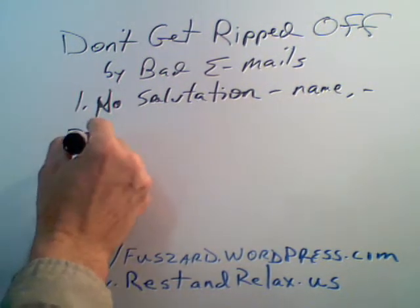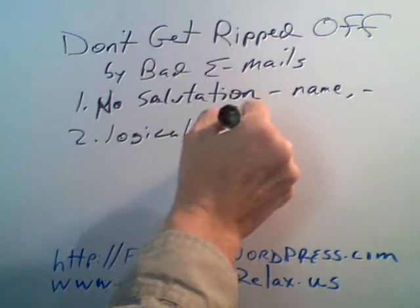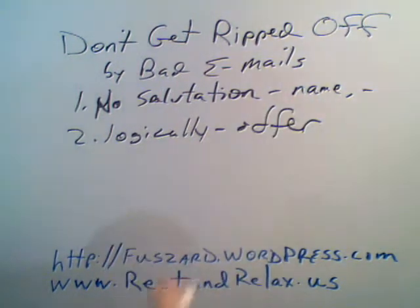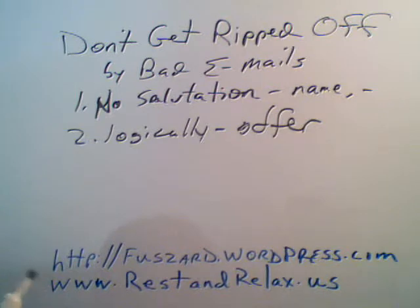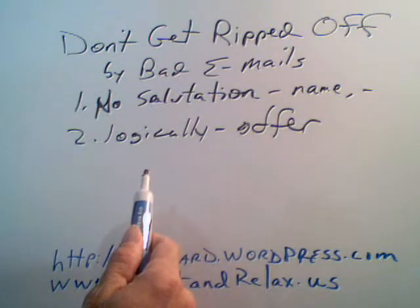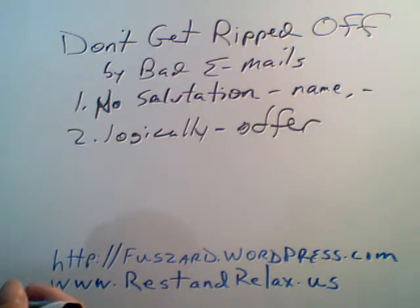But think logically. A lot of these have offers for unclaimed money and inheritance sitting out there. Think about it logically — if somebody has this money to give away, would he really tell you about it? Of course not. He would keep it to himself and wouldn't need your involvement.